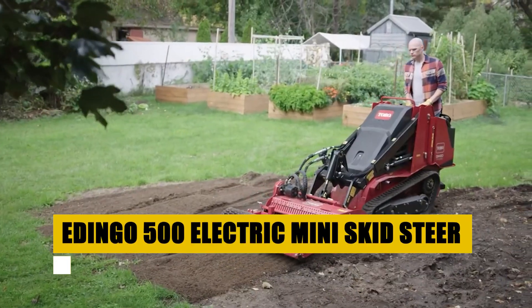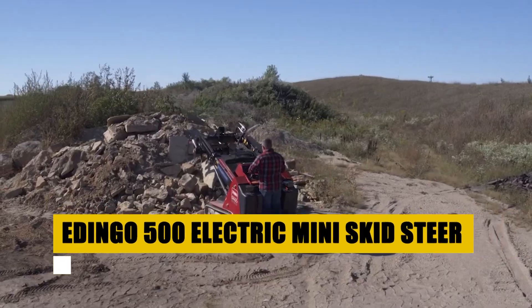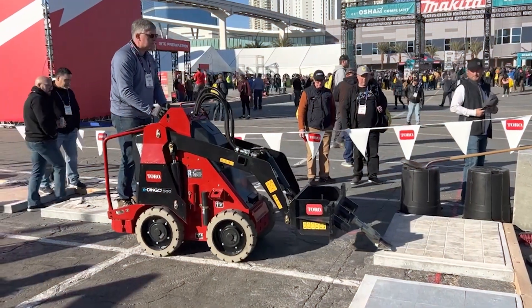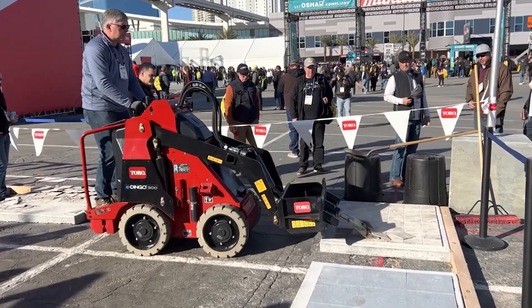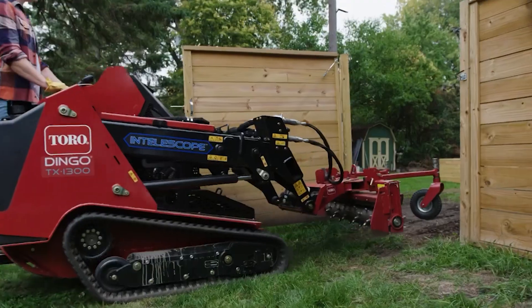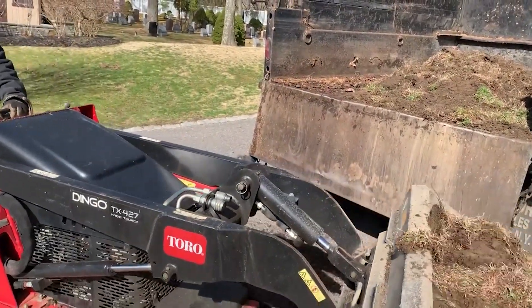Perfect for tight spaces and sensitive environments, the E-Dingo 500 delivers exceptional performance without the noise and emissions of traditional skid steers. Its robust electric motor provides remarkable torque and responsiveness, ensuring efficient operation in tasks like digging, hauling, and grading. The E-Dingo 500's agile design allows for easy maneuverability in confined areas, while its range of attachments makes it incredibly versatile.